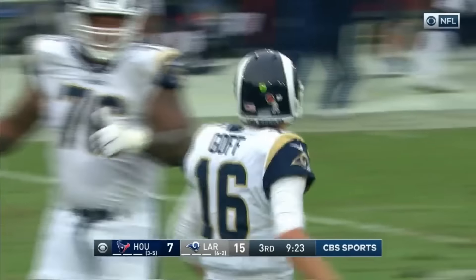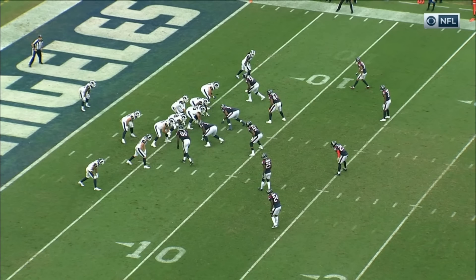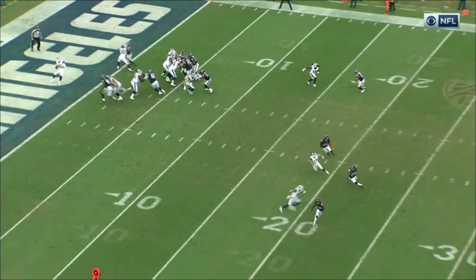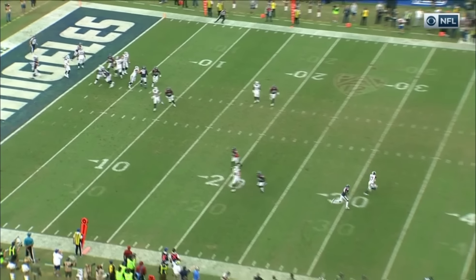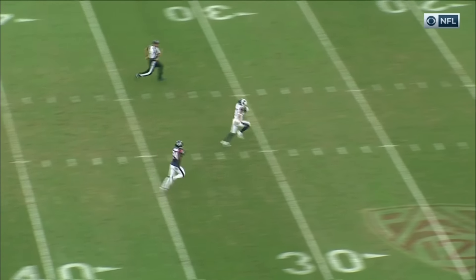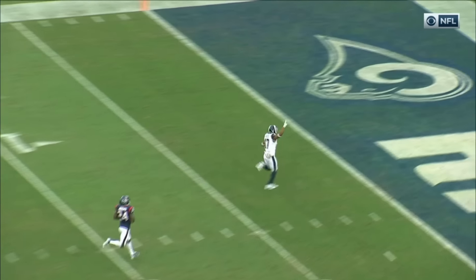94 yards! Play action passing has been real good for Jared Goff and the Rams. They fake the drop play to Gurley, and at the bottom of the screen a nice post route by Robert Woods.